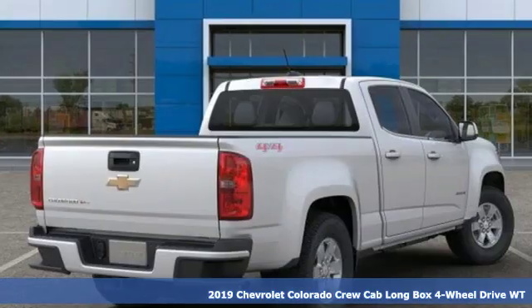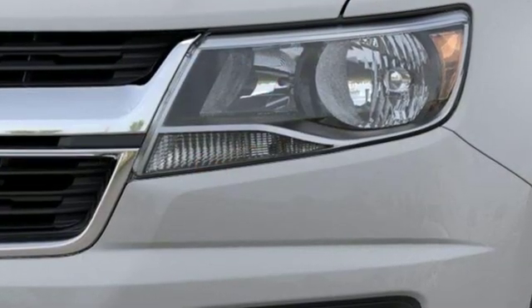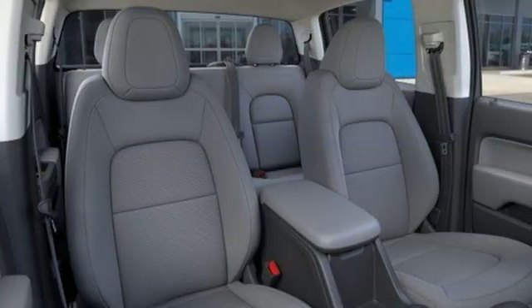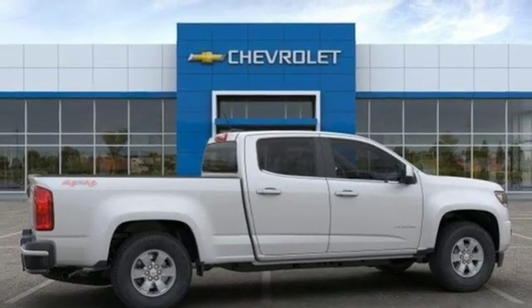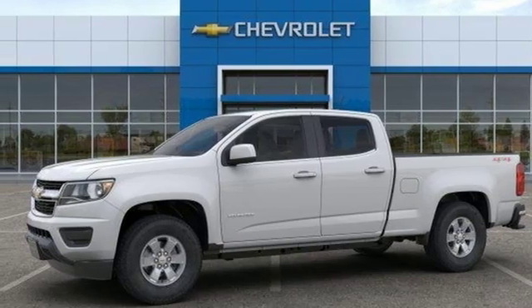It boasts an impressive list of features like these: streaming audio, wireless phone connectivity, manual tilting steering column, smartphone wireless charging, air conditioning, V6 engine, trailer brake controller, electronic shift on the fly, and external memory control. Stop in for a test drive and make it yours today.